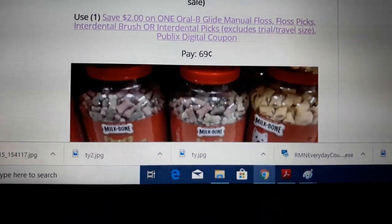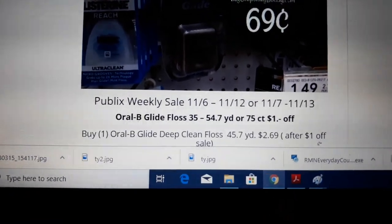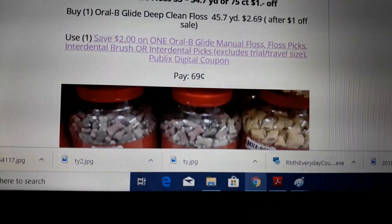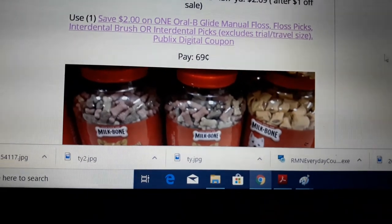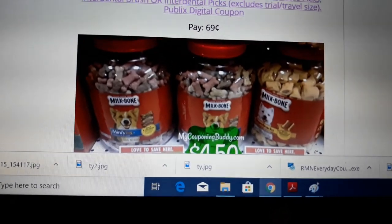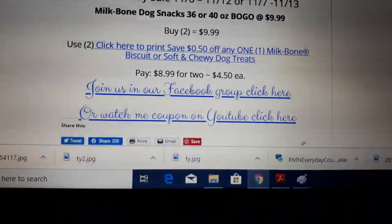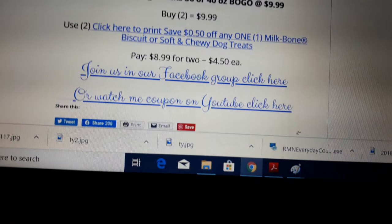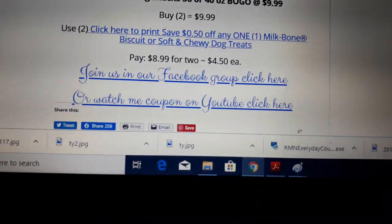Oral-B Glide Floss is on sale $1 off — regularly priced $3.69. After the $1 off sale it comes to $2.69 and we have a $2 off one digital coupon. Go clip that — I clipped it last night on one of my accounts so I know it's still available — and pay $0.69 each. These big Milk Bone Dog Biscuit jugs are on sale BOGO at $9.99. Buy two, use two of the $0.50 off coupons and pay $4.50 for the big guys.